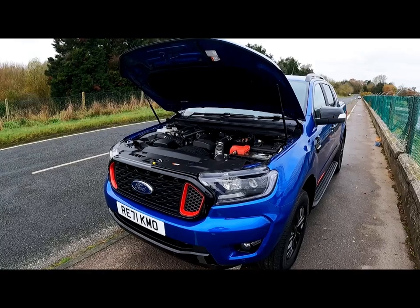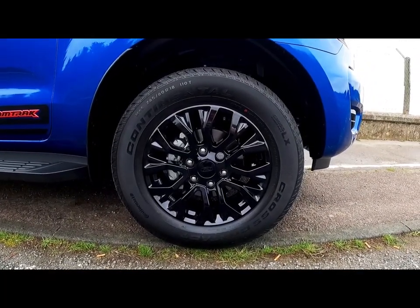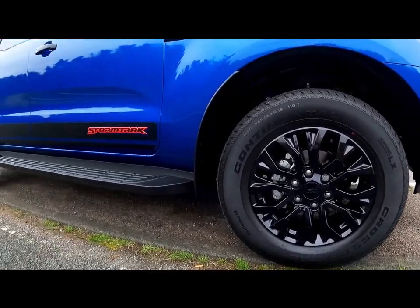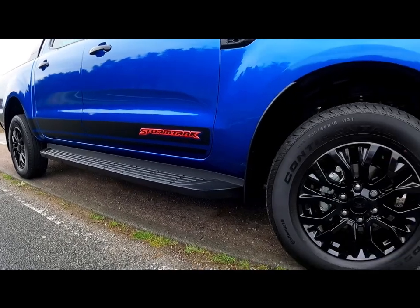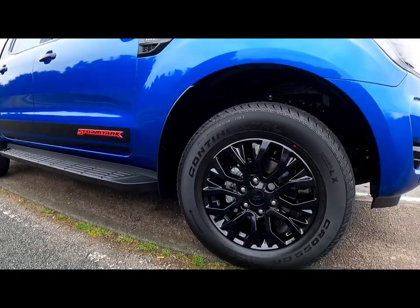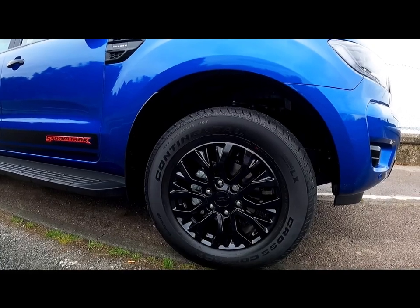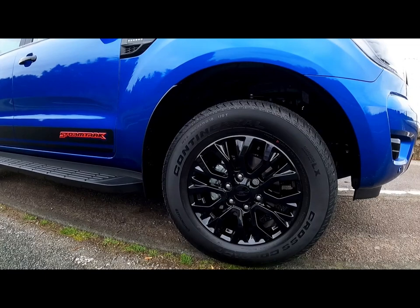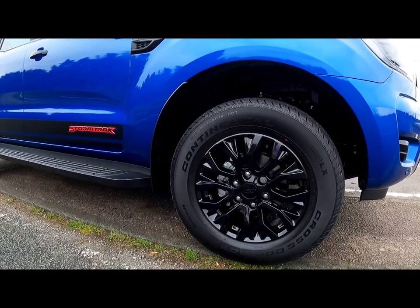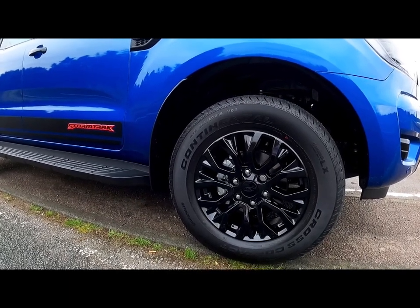The Storm Track comes as standard with 19-inch gloss black alloys, which match the paintwork and matte black accents perfectly. Twin them with specialist Continental Cross Contact LX tires - these are all-terrain tires - which means the Storm Track can go just about anywhere, with a unique four-wheel drive system that works perfectly whether you're cruising up the motorway or going through a muddy field.